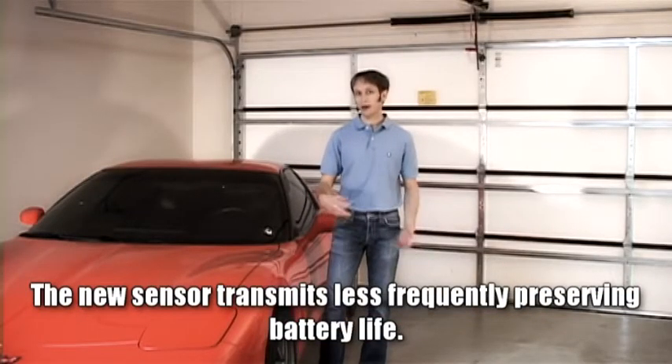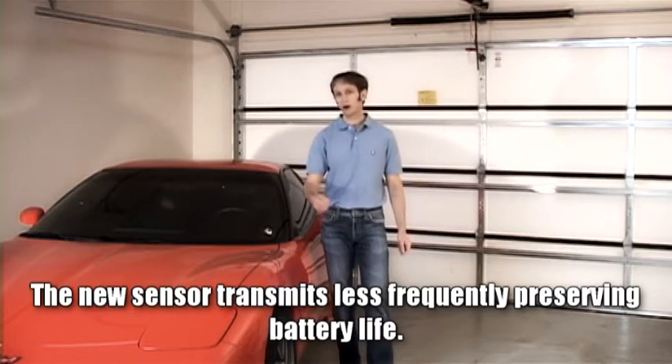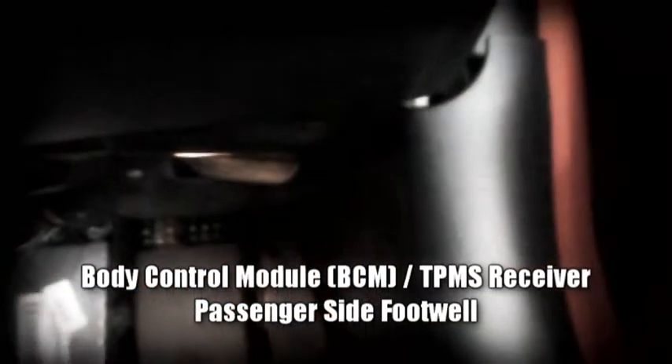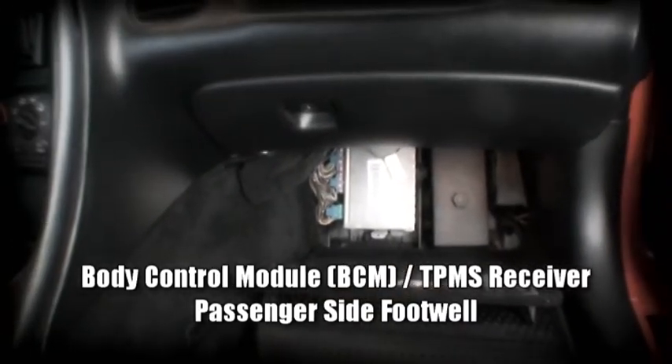The newer sensor lasted longer — that was the idea — because it only transmits periodically to the body control module in the passenger side footwell. That was designed to extend the life of the battery inside the sensor.